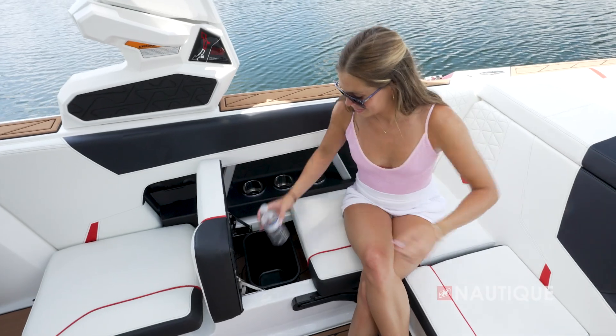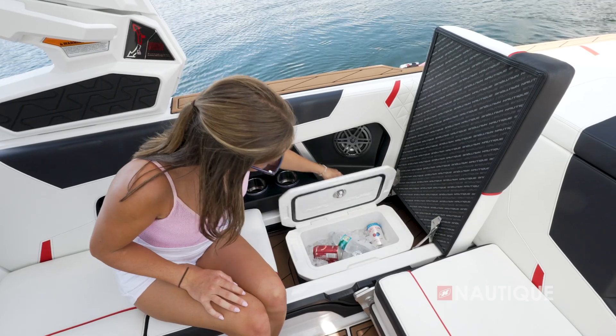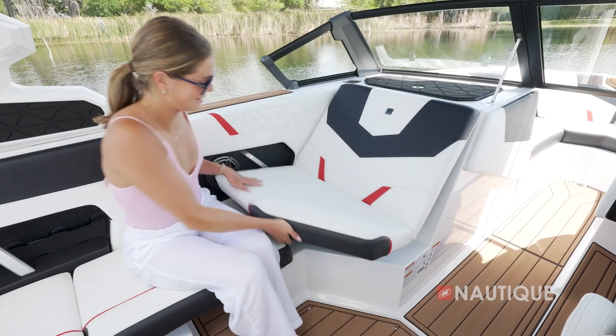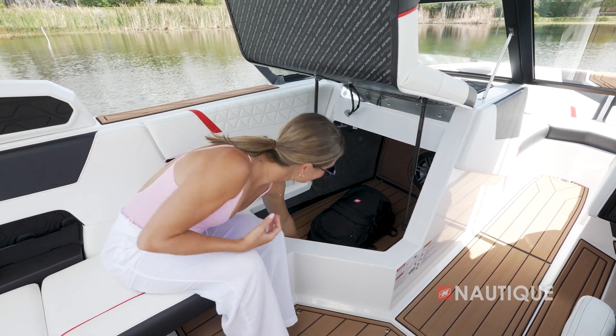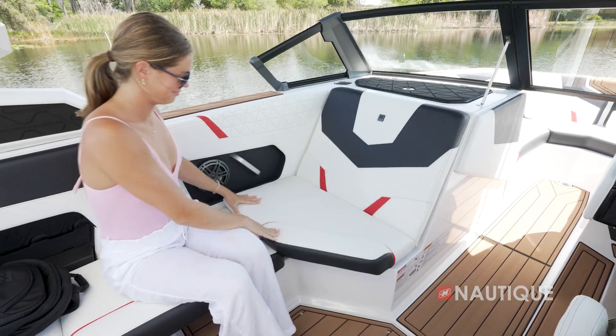Under here, we have our standard removable trash can. Under this seat, we have our standard removable cooler, and you'll notice these are both on self-supporting hinges. Under the passenger seat, we've got tons of storage to put all sorts of gear and personal belongings. And of course, everything is finished in Nautique non-skid.